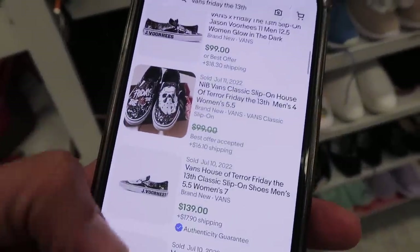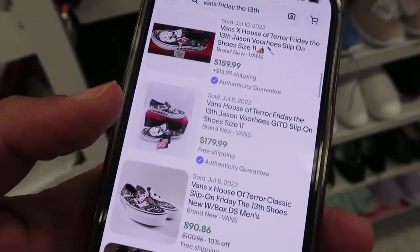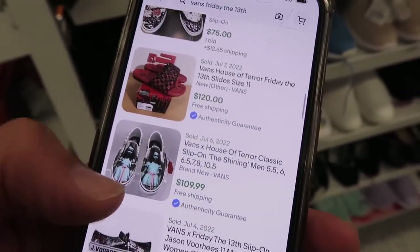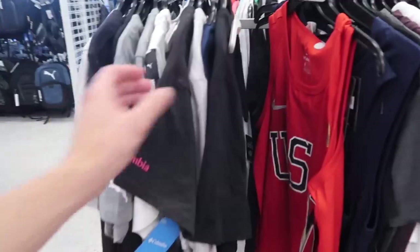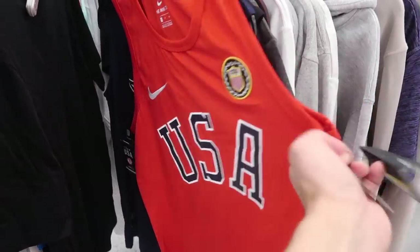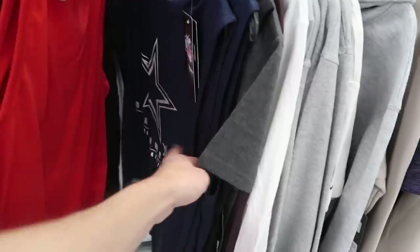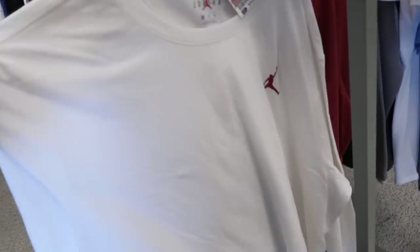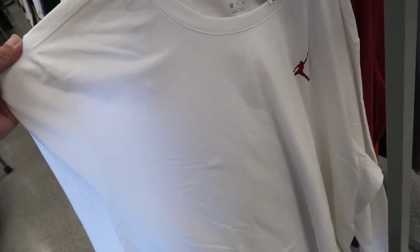For the Jason Voorhees Friday the 13th Vans slip-ons, sold listings are $100, $139, $159, $179. There's a Shining one again next door. USA Nike tank top — retail Ross, $13. Cowboys combine training tee — a rare Jordan tee in a 4X for $15.